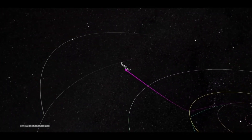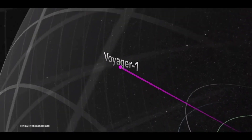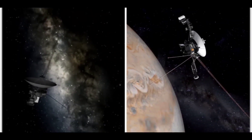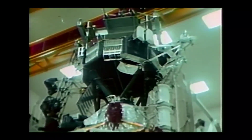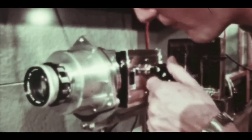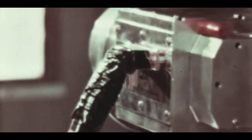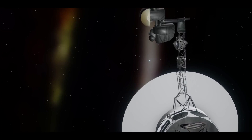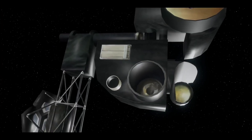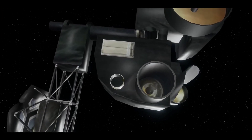Voyager 1 was constructed by the Jet Propulsion Laboratory. It has 16 hydrazine thrusters, 3-axis stabilization gyroscopes, and referencing instruments to keep the probe's radio antenna pointed toward Earth. Collectively, these instruments are part of the attitude and articulation control subsystem, along with redundant units of most instruments and 8 backup thrusters. The spacecraft also included 11 scientific instruments to study celestial objects such as planets as it travels through space.